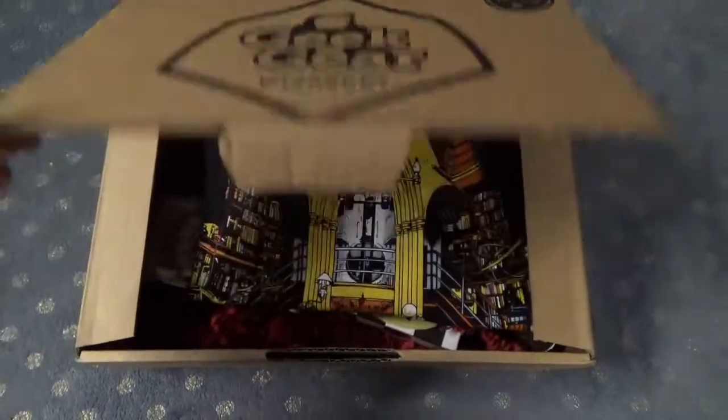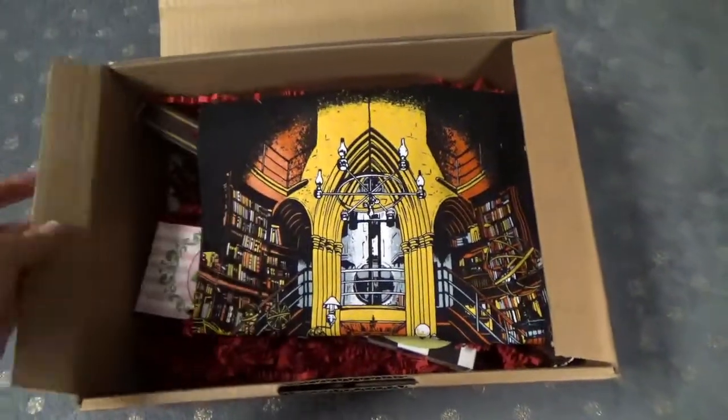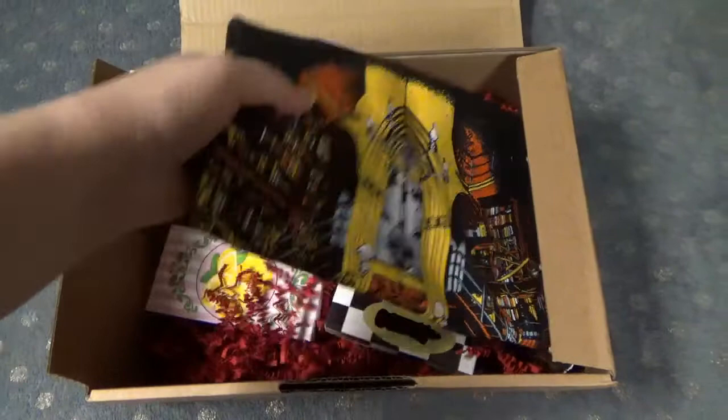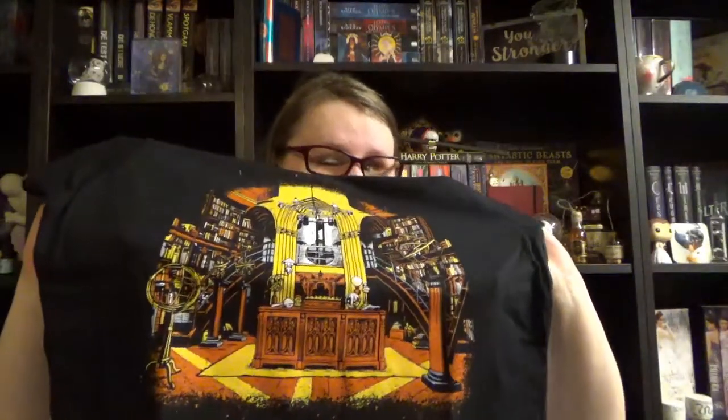So we have our regular Geekier Wizardry box. When we open it, the first thing we see is, of course, the monthly t-shirt, with underneath all sorts of items and wrapping. The first thing we see is a t-shirt — Geekier always includes a t-shirt in their boxes. It's again a black one. They mostly do black ones.